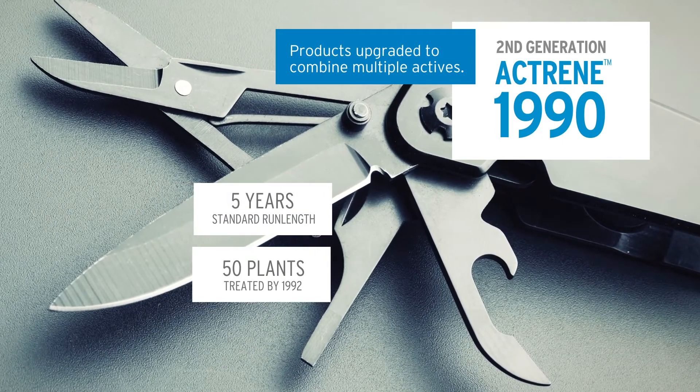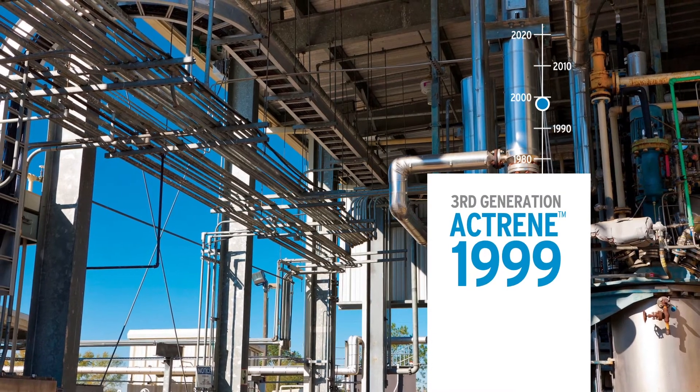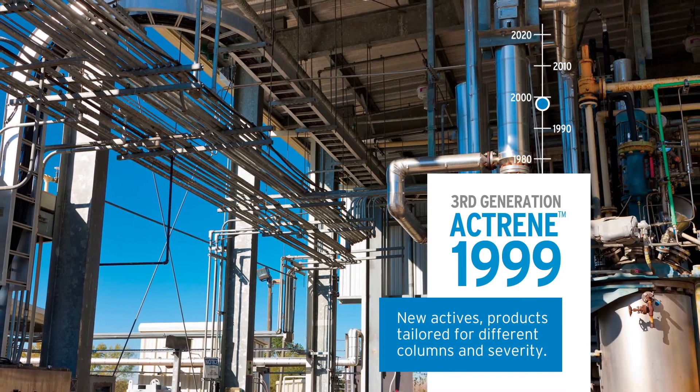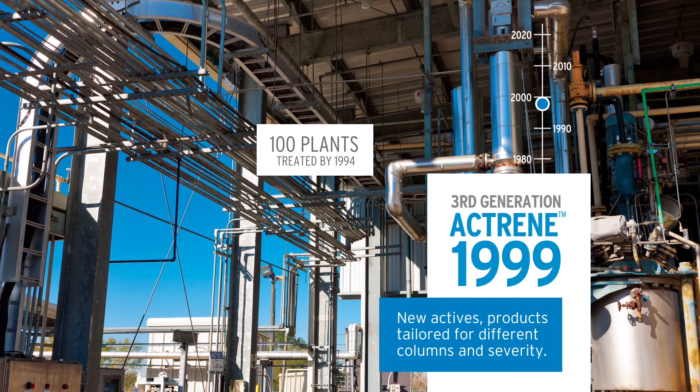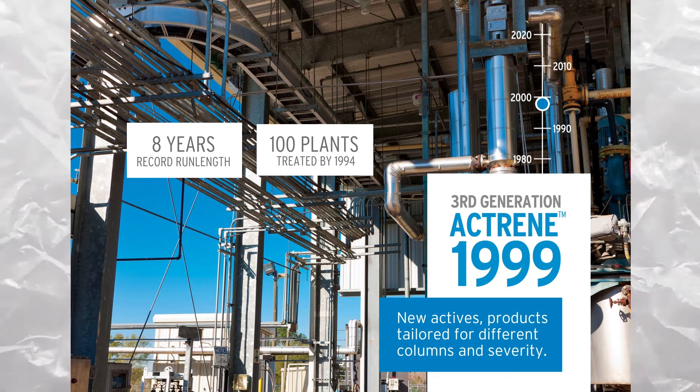By 1992, 50 plants were treated. In 1999, a third generation of Actrain brought along new actives and products tailored for different columns and severity. 100 plants had been treated by 1994, and run lengths hit a record eight years.